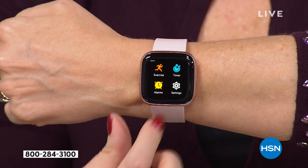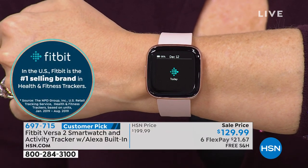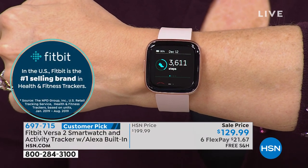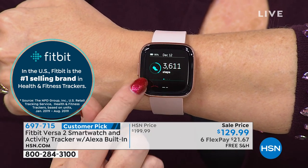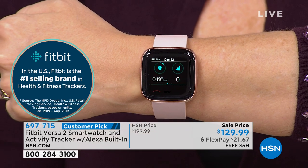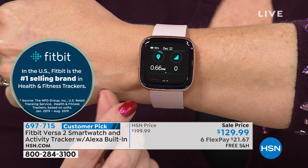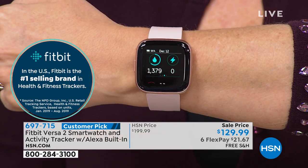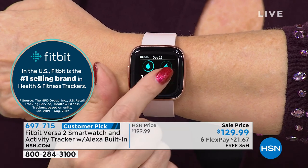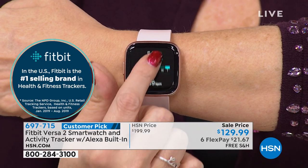Connect this to a Bluetooth headset and you can go take it out for a walk or a jog. Look at all the information it gives you about your body. Fitbit is the number one top-selling brand in health and fitness trackers. Here are the steps I've moved so far today, distance traveled, the altimeter — it'll tell you how many floors you've walked, your calories burned, and your active minutes all right here. And this gives you an average for your last week.